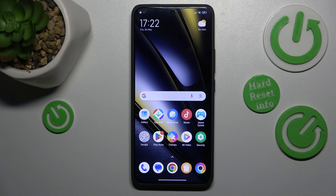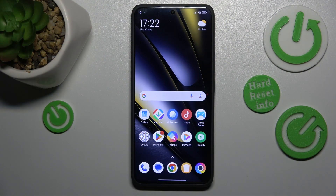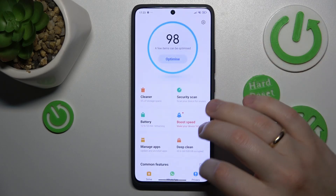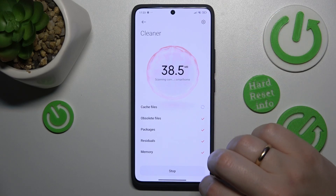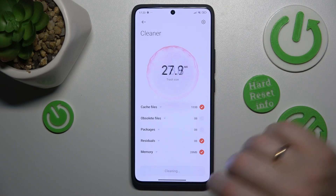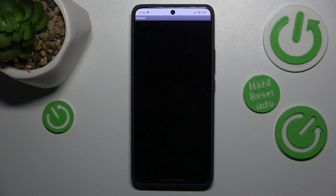This is POCO F6, and today I will show how you can fix the slow Android system issues on this device. I recommend that you start by launching the built-in security tool or security app, and here go into the cleaner and perform a storage cleanup using this tool. Clean up your storage, and it should already positively affect your device's performance and processing speed.